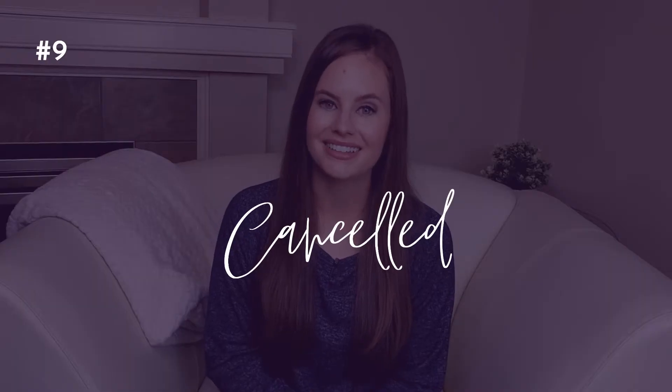Number nine: Canceled. Last but not least, we have the canceled status. This means that the home is not for sale at this time. The seller may have decided they no longer want to sell their home, or they may have decided they no longer want to work with their agent. It's possible that this home will be relisted with a different brokerage. Your agent may be able to connect with the previous listing agent or the seller directly to learn a little bit more about their intentions.